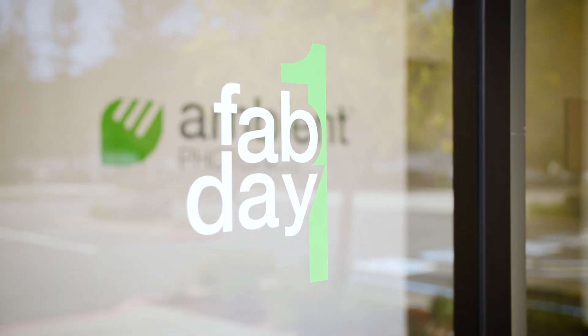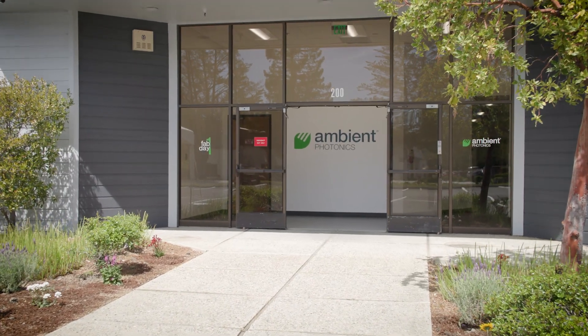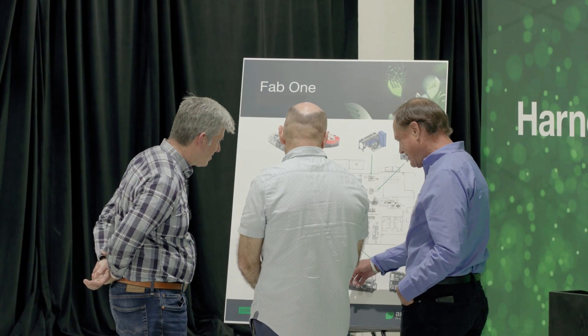This is fab one day one, and that means the first day of commercial operation of our brand new factory here in Scotts Valley, California. This is a momentous day for Ambient, and we have been sprinting to get the factory open. There's just such incredible demand for the product that we have been doing everything we can to get the product into our customers' hands.